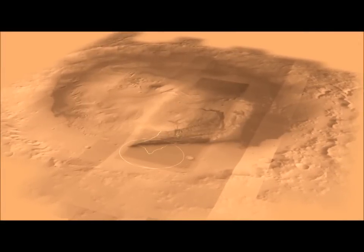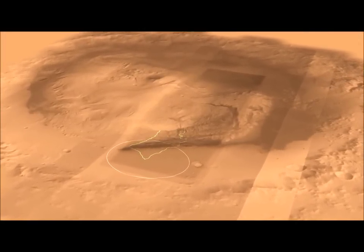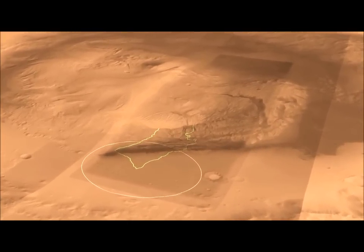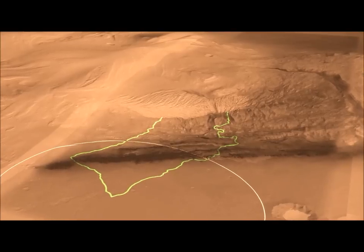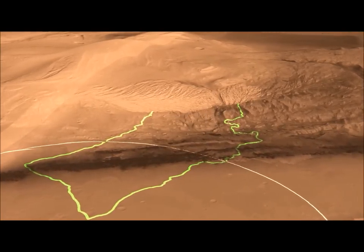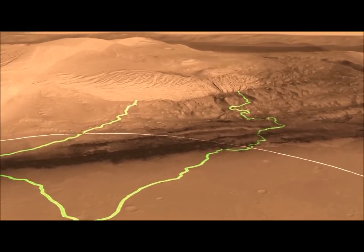Here we see a different view of Gale Crater with a different perspective. You can see our landing ellipse down at the bottom there, which is the white circle. And in the middle of Gale Crater is this mountain of rock that is five kilometers high, made layer by layer by layer. The layers at the bottom are the ones we're most interested in because we think they were deposited in an aqueous environment, which is very important for understanding habitability.